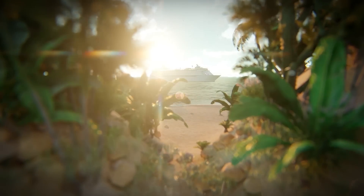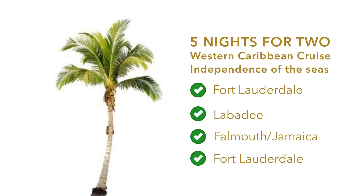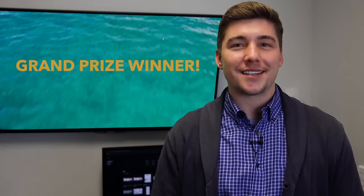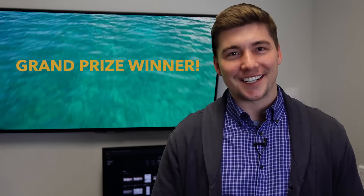And finally, it's time to announce the grand prize winner of the five-night Western Caribbean cruise for two with Independence of the Seas. With this being such a big prize, we decided to personally call the winner and surprise them. Check it out.